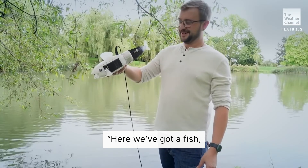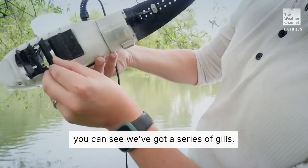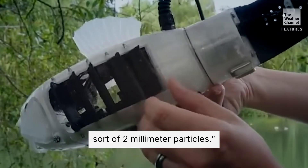This is what we came up with. Here we've got the fish. If you look up closely here, you can see we've got a series of gills, and inside those gills there's a sort of fine mesh, which is enough to sieve out sort of two millimeter particles.